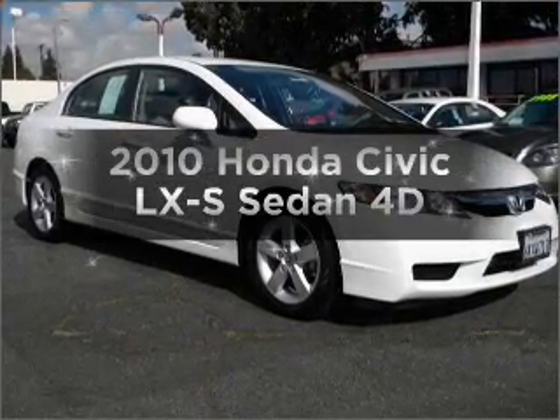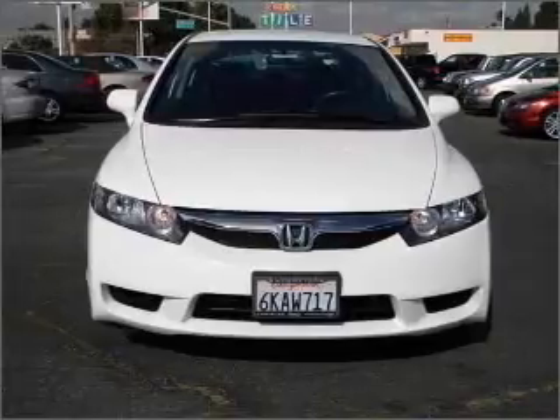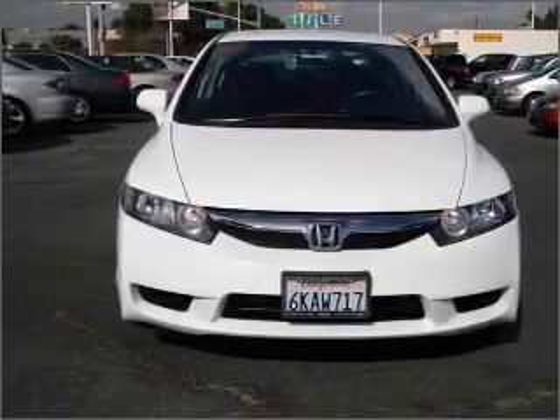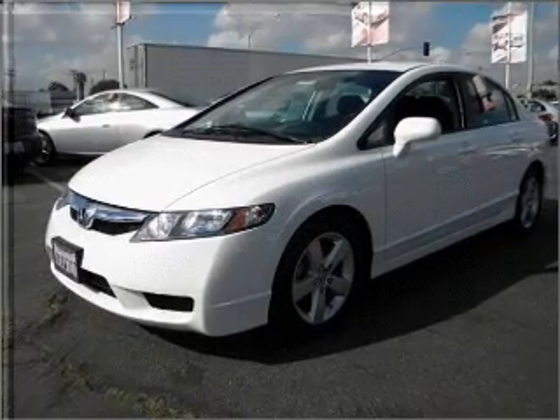Imagine yourself in this 2010 Honda Civic. This is the set of wheels you've been looking for. With a reliable engine that responds smoothly to its automatic transmission, and brakes safely with the anti-lock braking system.